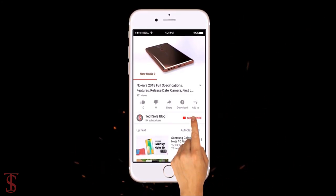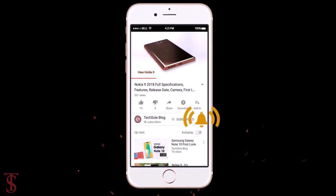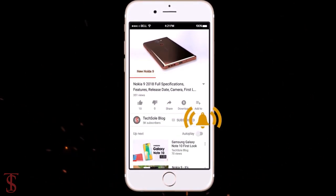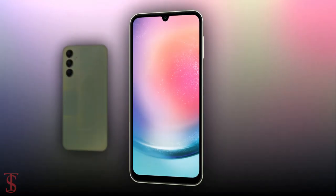Subscribe to our YouTube channel and press the bell icon to get the latest tech updates from TechSoul Blog. Samsung has silently launched its new phone under the A series in Vietnam, called the Galaxy A24. Now let's see the specifications of this smartphone.